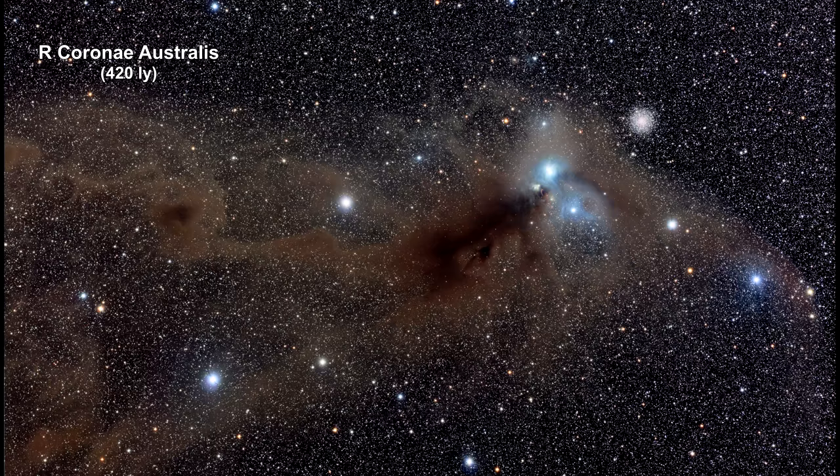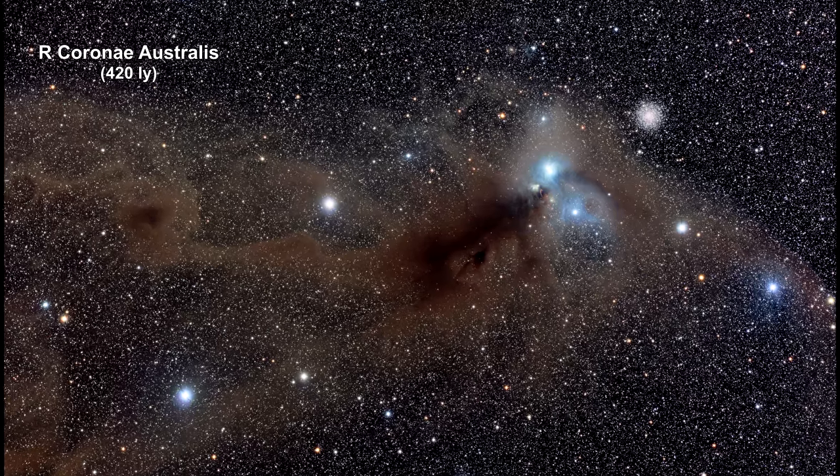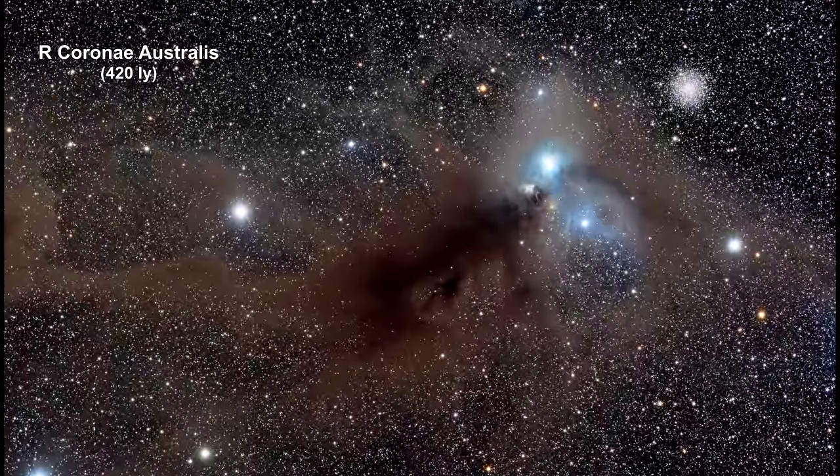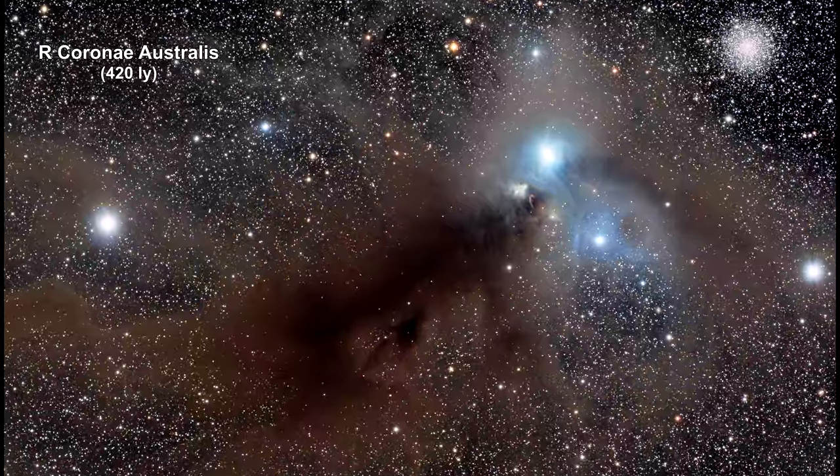This spectacular wide field image shows the area around the star R. Corona Australis. A huge dust cloud, about eight light years long, dominates the center of the image.